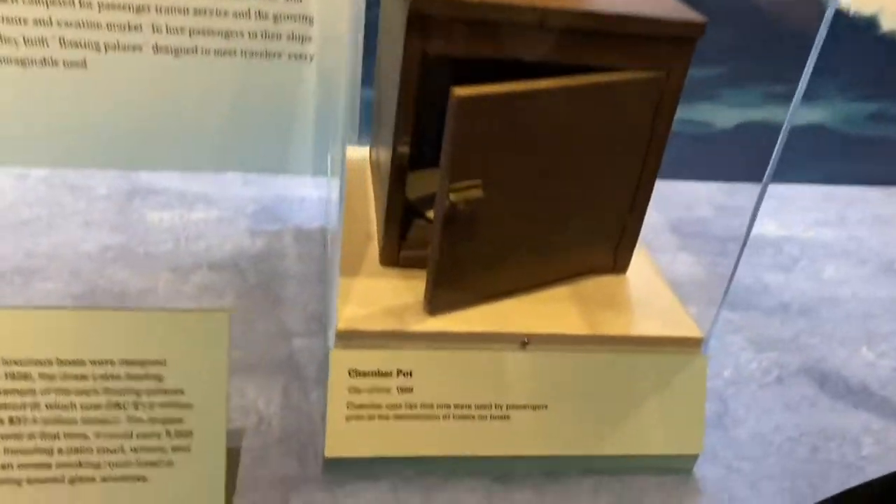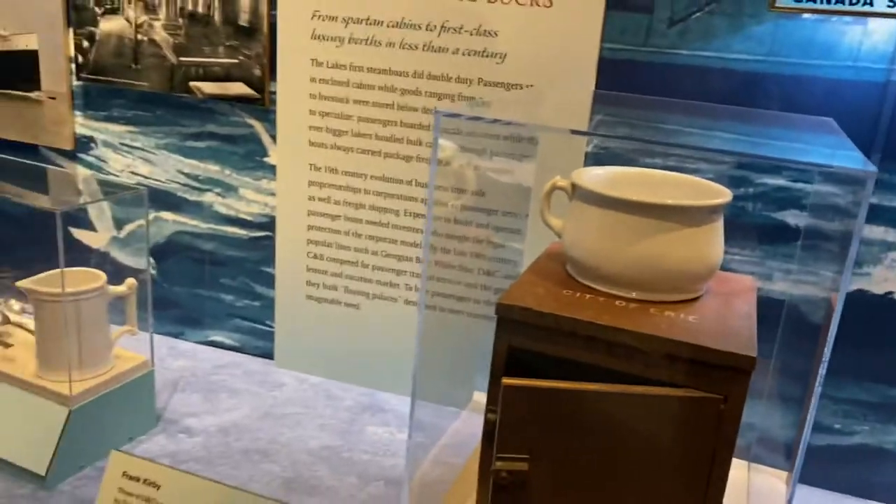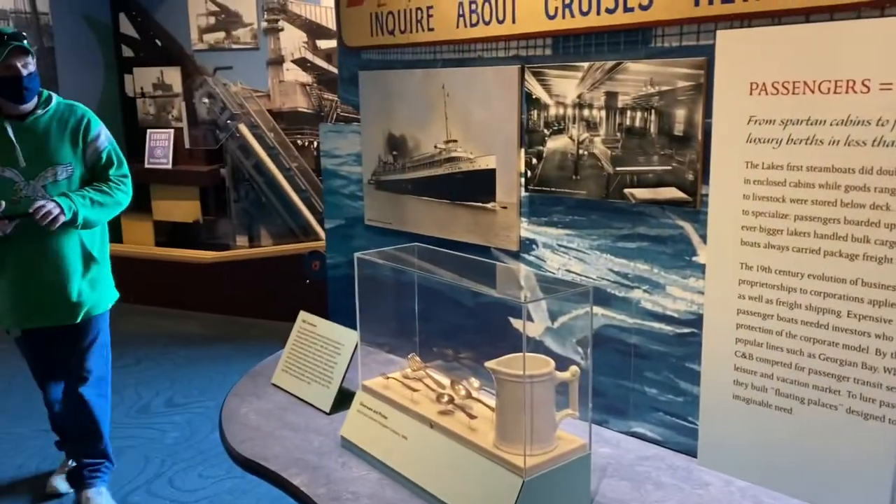Rich gets spotted near a chamber pot on display — a staple find at every museum stop on the toll road. Maybe we should get one of those for the car.